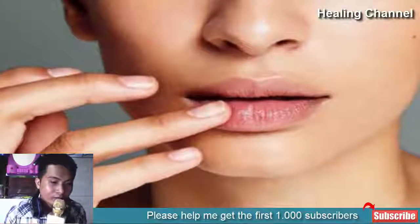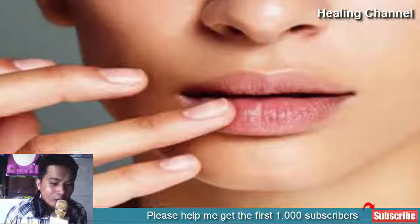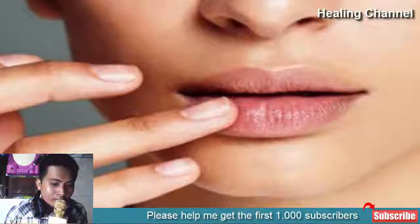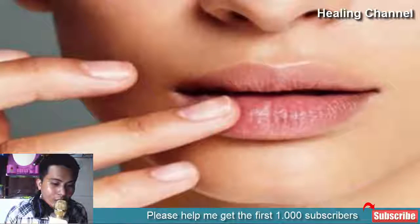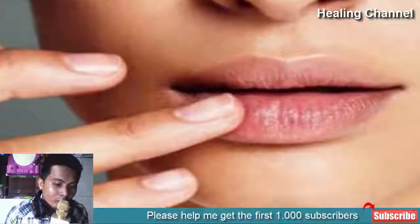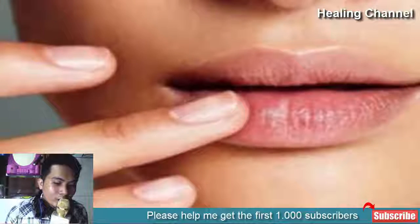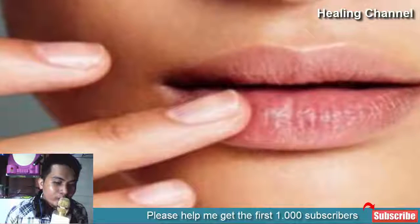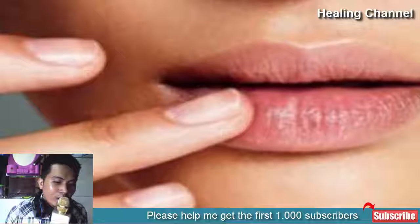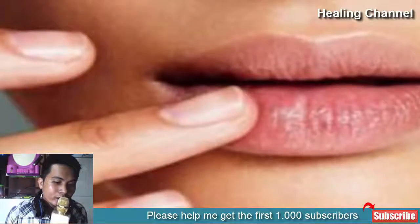Rosy lips enhance the attractiveness of a person. Supple and soft lips increase your beauty when you are smiling. However, lips can turn dark due to the appearance of tan. Tan can appear on the lips due to severe exposure to sun rays and excessive smoking. In order to remove the tan from your lips, you are suggested to try some wonderful home remedies.